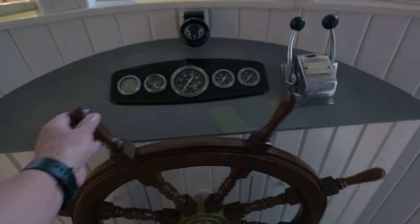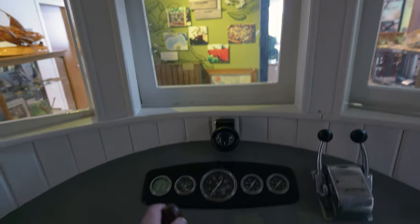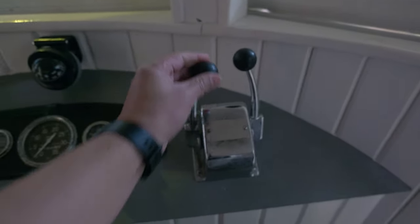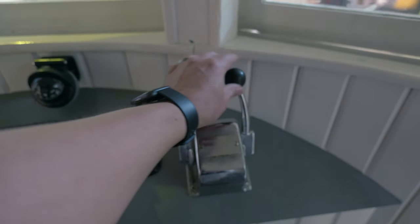So I guess this is what it was like to operate a ship — steer it around, do the things. You can go fast and slow, change gears or whatever.